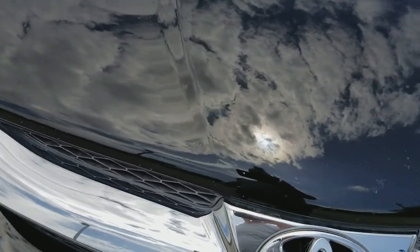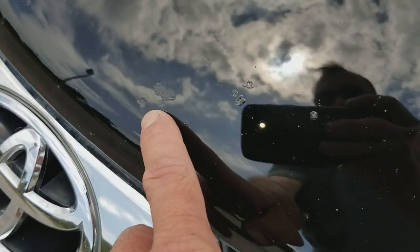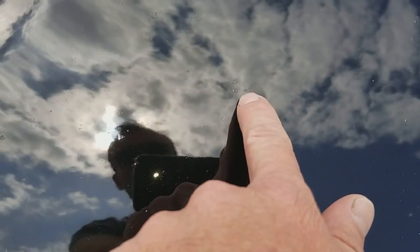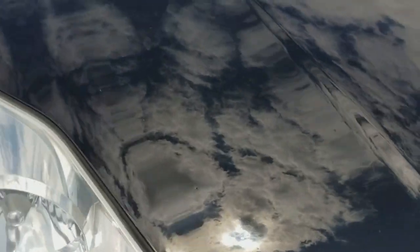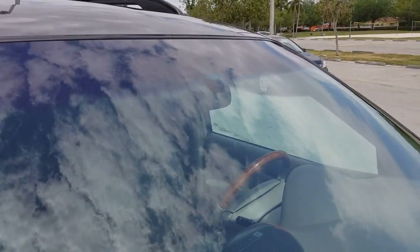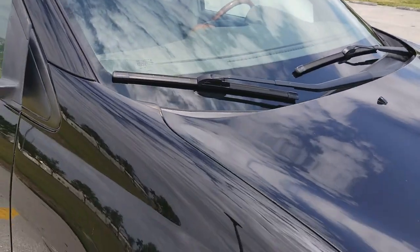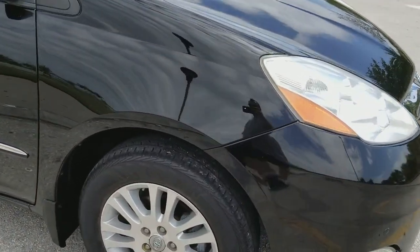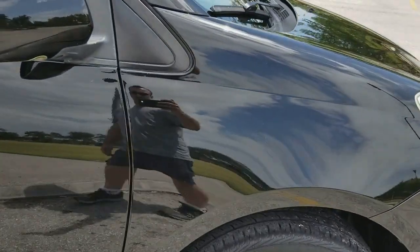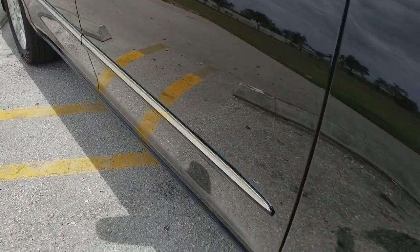It does have a couple little chip marks here and there — we did touch them up, but it's normal for a car with 130,000 miles. We actually replaced the windshield; it had a couple chips in it so we went ahead and put in a brand new windshield. It's also got a brand new battery. The front fender on the passenger side is in beautiful condition, very clean.